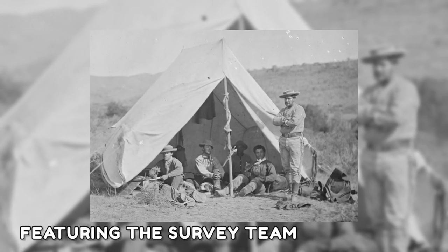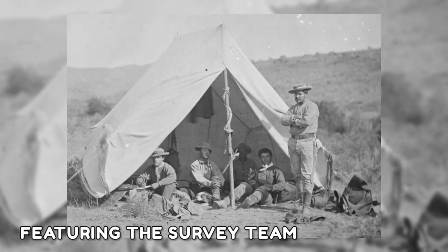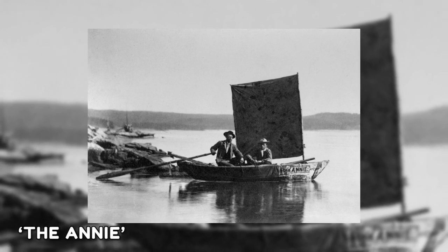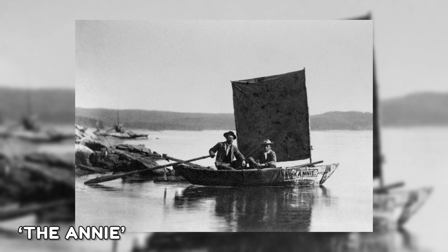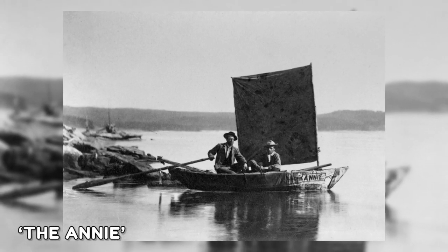This image was photographed by William Henry Jackson in 1872, featuring the survey team of an expedition sitting beside their camp. The image depicts the Annie, the first boat to sail on Yellowstone Lake. Jackson captured this photo for the 1871 Hayden Geological Survey.